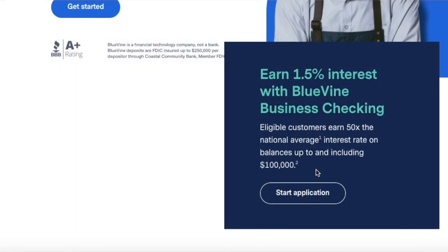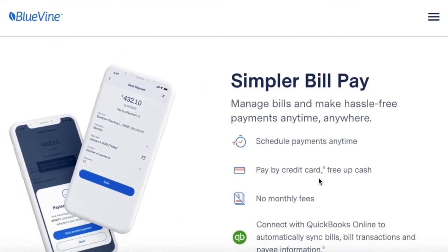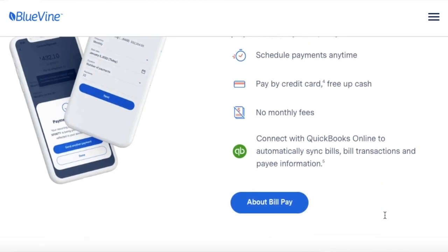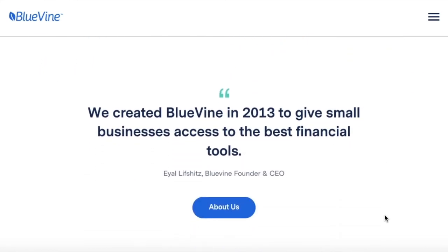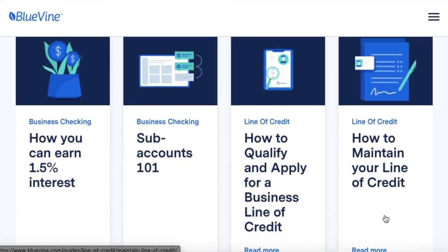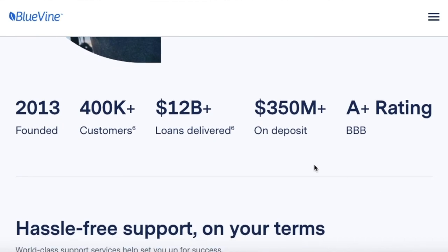Also tied for number one, we have Bluevine. Some pros: you can earn up to 1.5% on up to $100,000 in your business checking account. Bluevine offers up to three total accounts — your main account plus two sub-accounts — with many of the same features as the main checking account. Bluevine also has third-party integrations and access to more than 38,000 MoneyPass ATM locations.